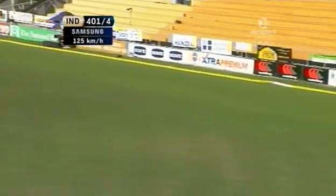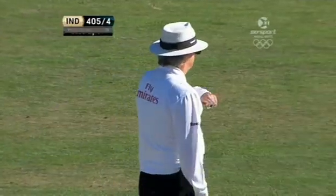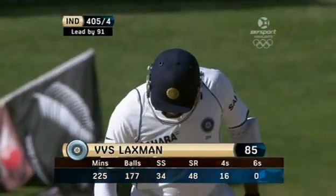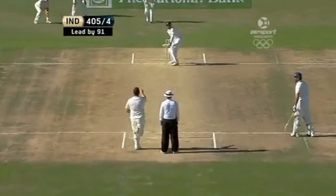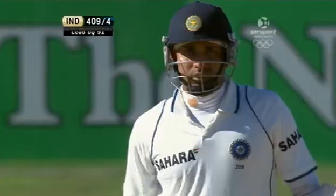Oh, that's beautifully played as well, and that's going to race away — Martin is not really bothering to chase. Two beautiful pieces of placement in this over. Moves up to 85 rather quickly after tea. He's not going to muck around trying to get to that 100. Three in the over — oh man, that is class.